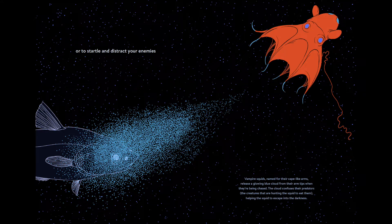We learn that there are not millions or billions, but trillions of creatures that can make their own light, and there are still even more bioluminescent creatures waiting to be discovered, maybe by a future scientist reading this book.